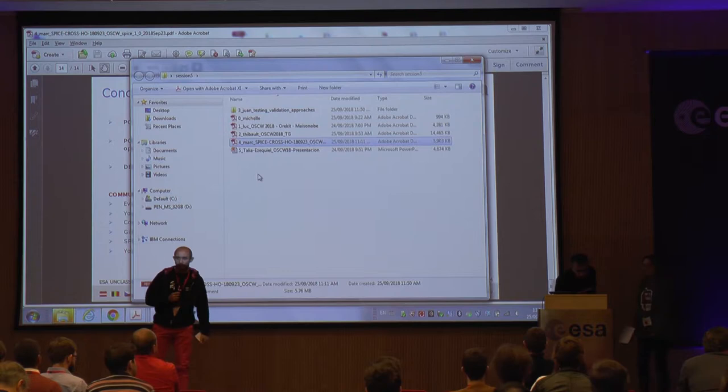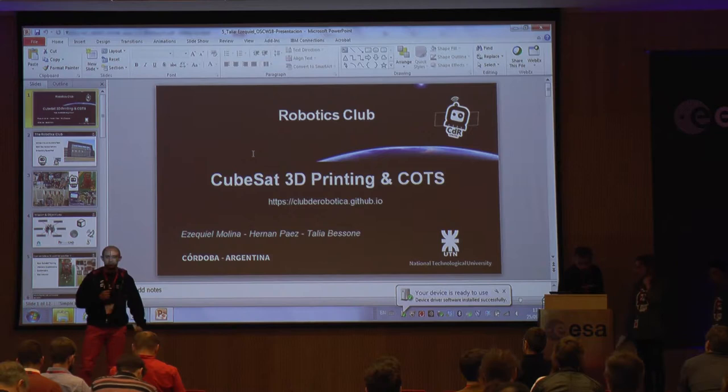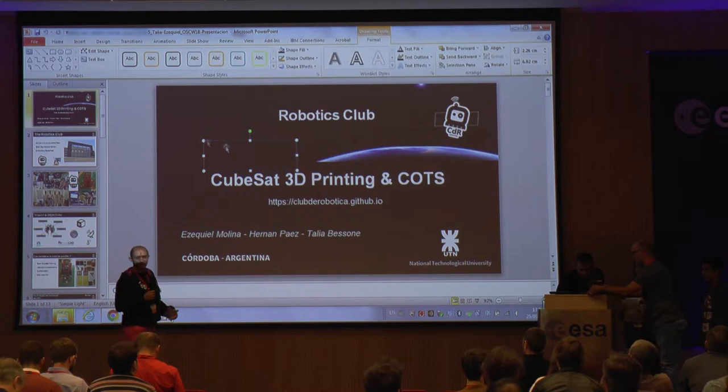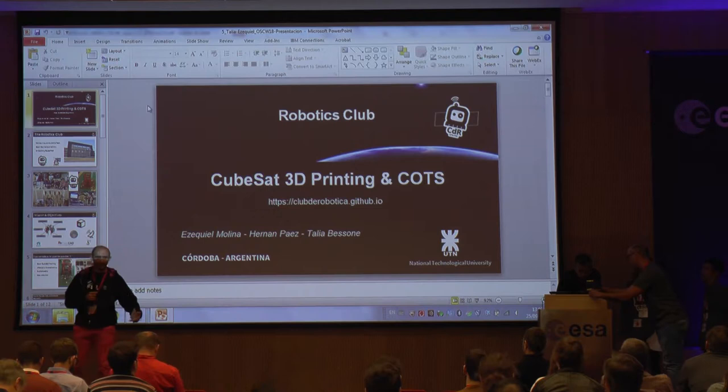We have two members going on stage. One is Ezekiel, the kickstarter of this club. They were tagged by the government and supported. When they went back, they went on TV and everybody knows about the Open Source CubeSat workshop in Argentina.